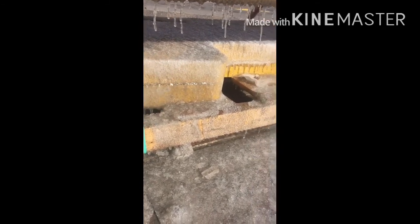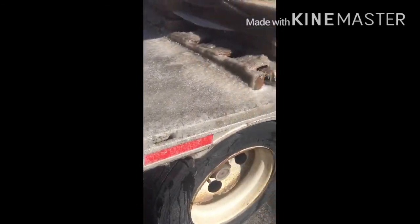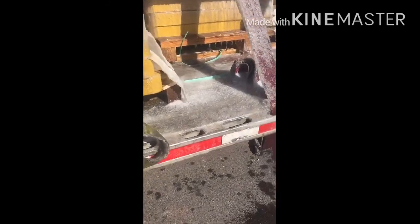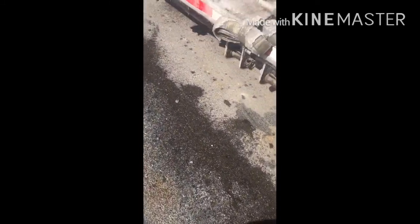That's the ice that's built up on that strap and those winches.